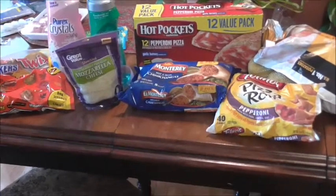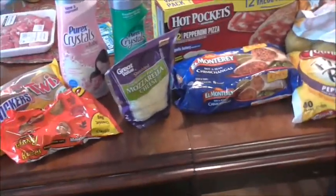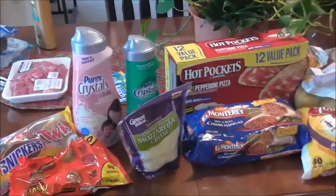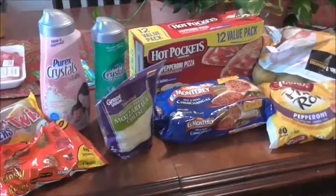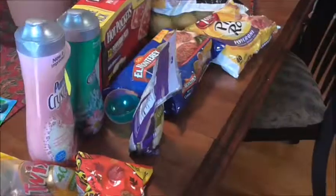Hello, YouTube! I have three grocery hauls for you today. I did my every-two-week shopping, and I'll also do a separate Costco haul, since that covers about a month's worth of items. This is everything I got at Walmart, where I did pick up some extra items.